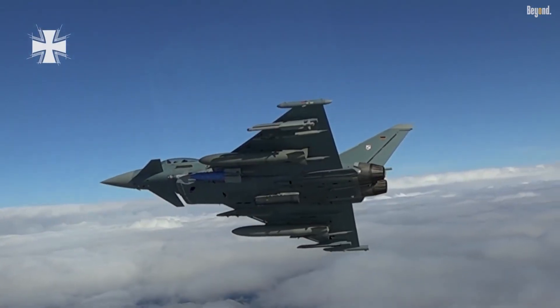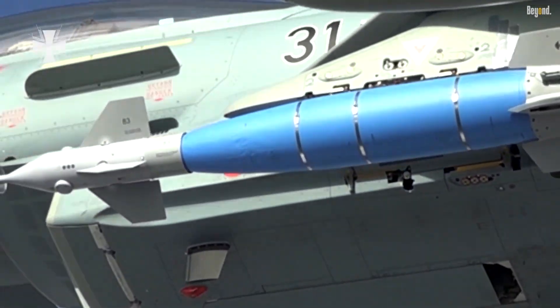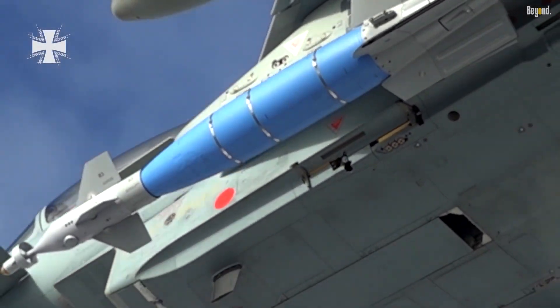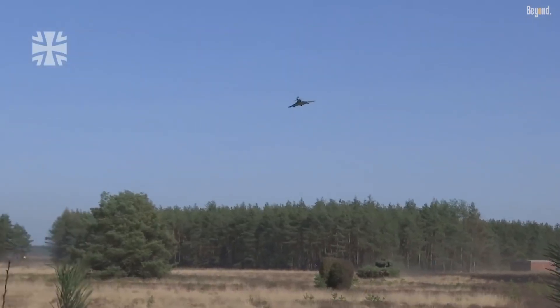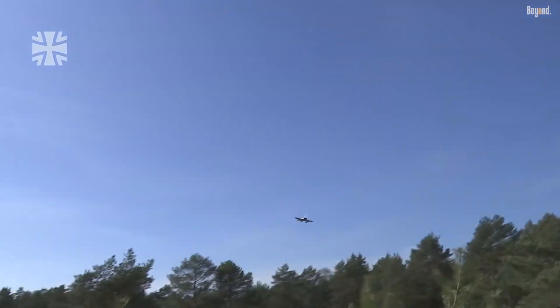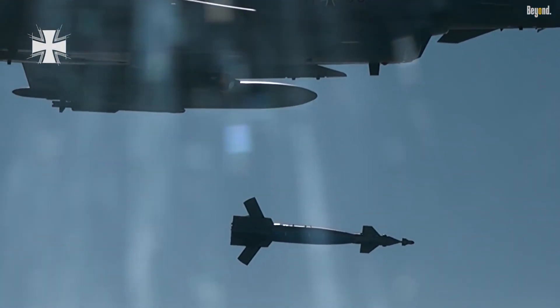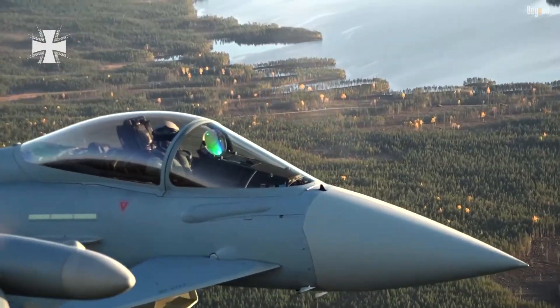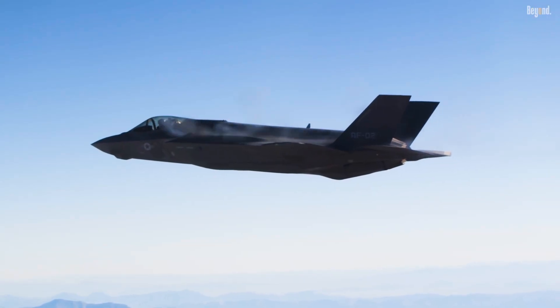Did you know that the Eurofighter Typhoon is one of the few fighter jets capable of carrying a mixed arsenal of missiles for both air-to-air and air-to-ground combat simultaneously? This unique capability allows it to dominate in multiple roles, making it a versatile powerhouse in modern warfare. But what makes this aircraft so unstoppable, even against the most advanced adversaries in today's geopolitical landscape?